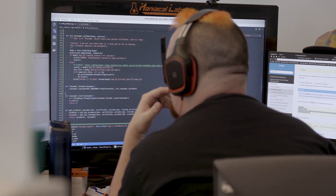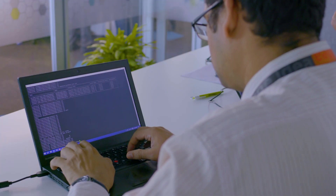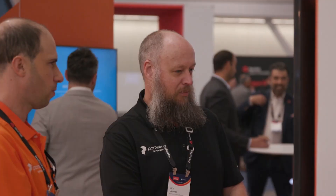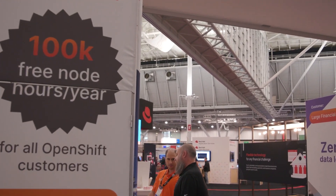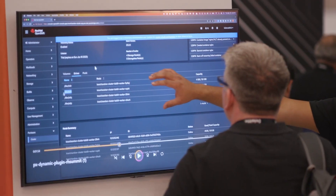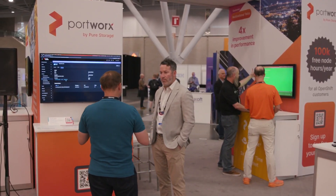Portworx is a software-defined storage solution that works with any Kubernetes platform to provide automated storage and data management services. As you put your data onto critical applications running on OpenShift, you can rely on Portworx to provide things like disaster recovery, backup, scaling, day one, day two operations, and all the things you need from your storage and data plane as you put applications into production.